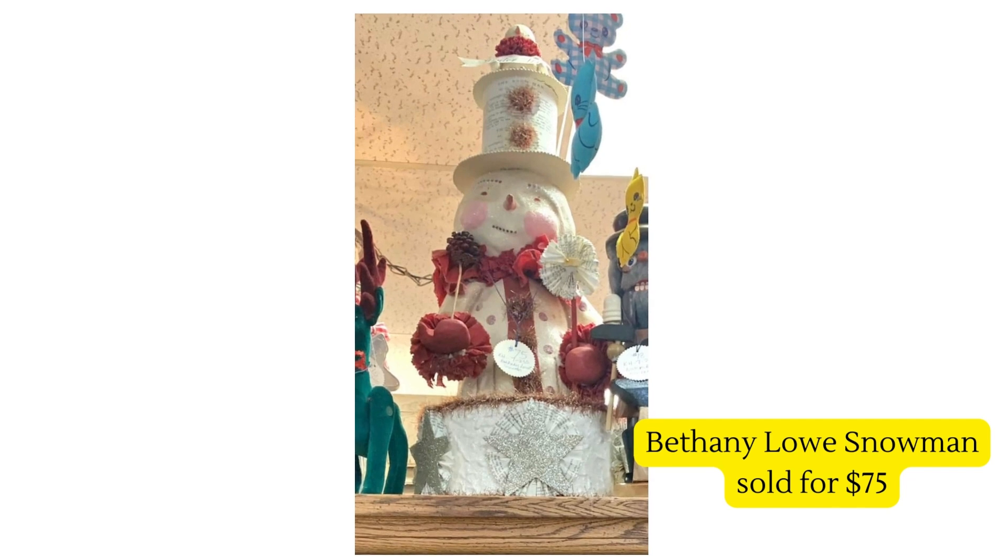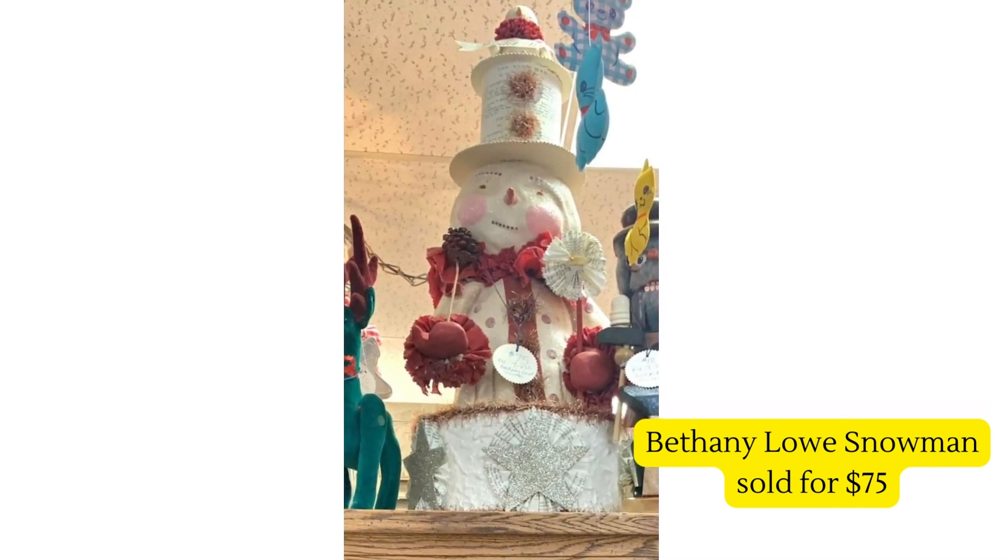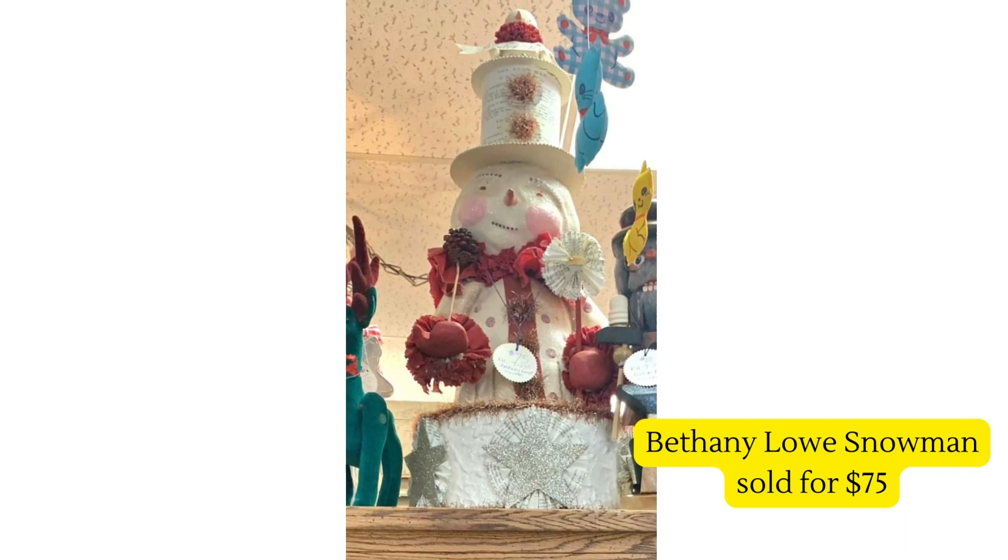Our next vendor consistently finds the most amazing things. She sold a Bethany Lowe snowman — he was huge, probably two feet tall. She picked it up at a garage sale for five dollars and sold it for $75. It sold out of her space in one day. Just a beautiful piece that made somebody very happy.